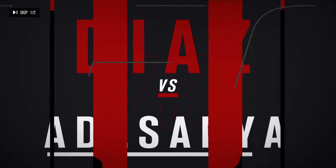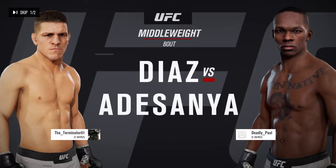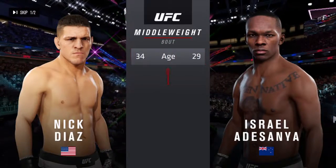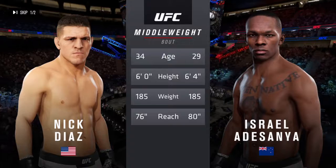All right, straight ahead we get to a middleweight matchup between Nick Diaz and the Last Stylebender, Israel Adesanya. Our tale of the tape for this middleweight fight — more than five years apart, some differences in height and reach.